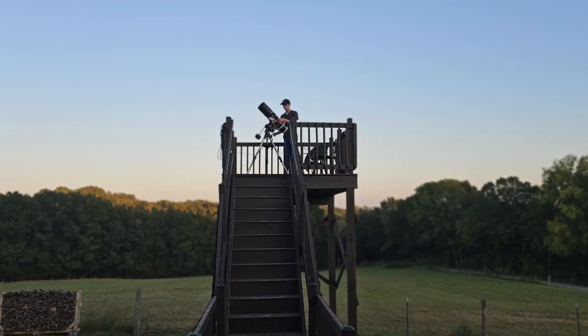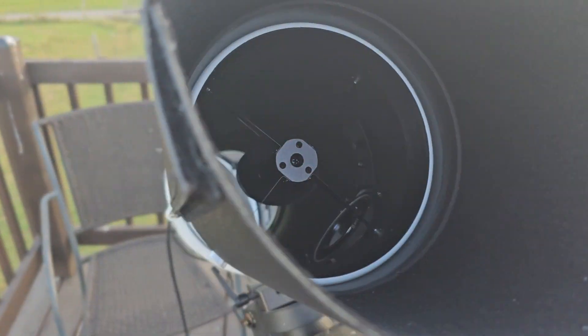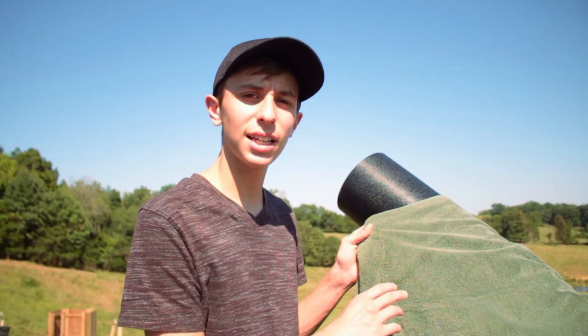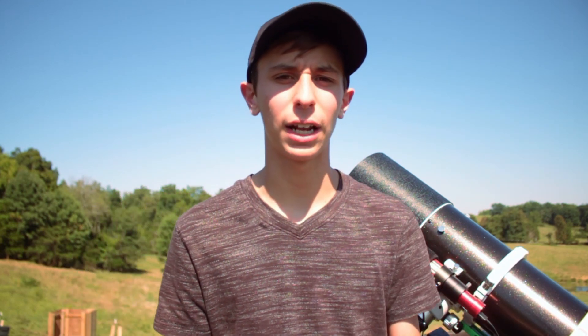I recently started one of my longest astro projects on the Bubble Nebula in Cepheus. Tonight will be the last and final night of collecting data, and I will get at least 25 hours of total exposure time. I'm quite excited to see how the 25 hours will turn out because the 17 hours I've already collected is looking absolutely astonishing. The HA is super punchy and I even found some cool HA areas around the Bubble Nebula that I didn't even know existed until I got enough integration to see it.